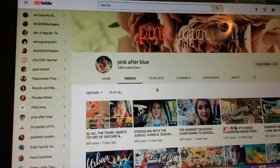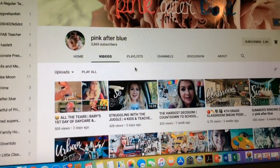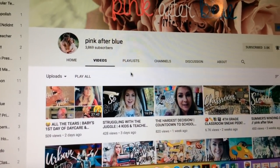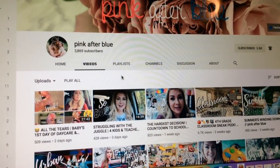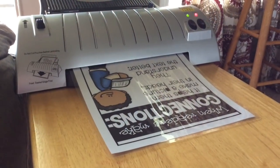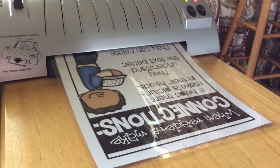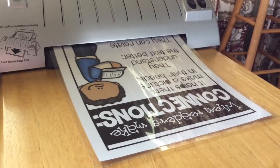Saturday spotlight is Pink After Blue. She is a fourth grade teacher with a family and she does a lot of family vlogs. She also does things for the classroom, so if you have not checked out her channel, I encourage you to do so — the link is down below.